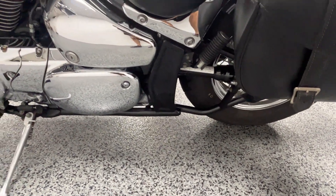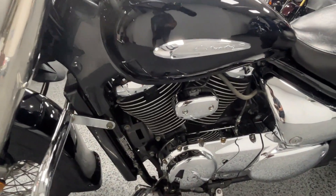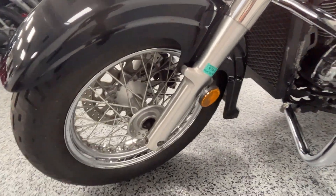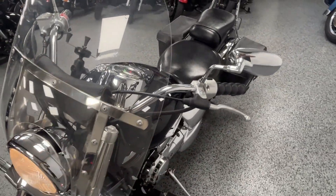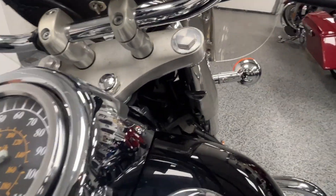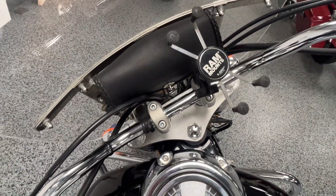It's shaft driven, so there's no maintenance of cleaning and lubing a chain. The windshield is quick release so it comes off very easily. It's got a pretty low seat height so it's fairly easy to handle, but it does have a bigger seat for comfort. It's also got a RAM mount phone holder on it.